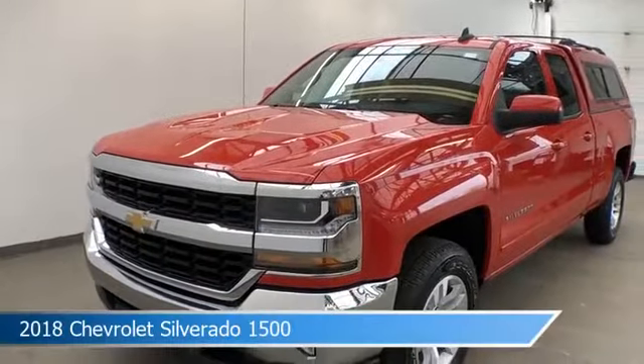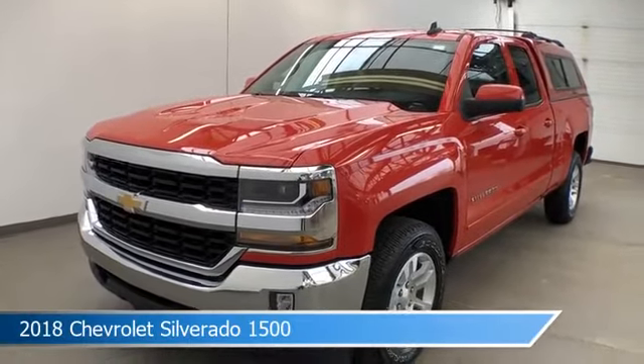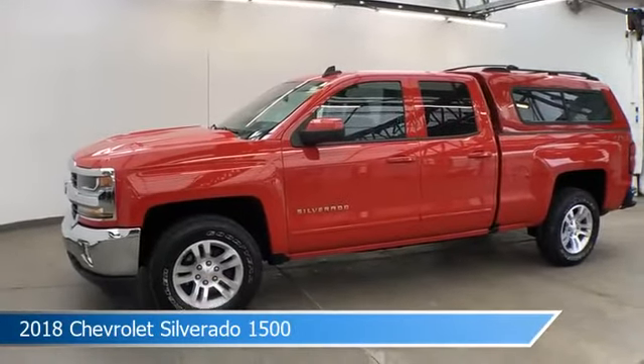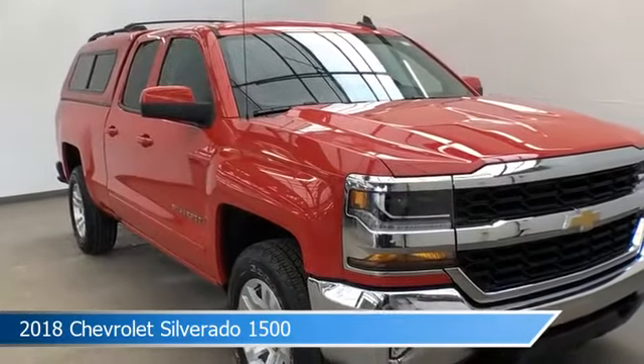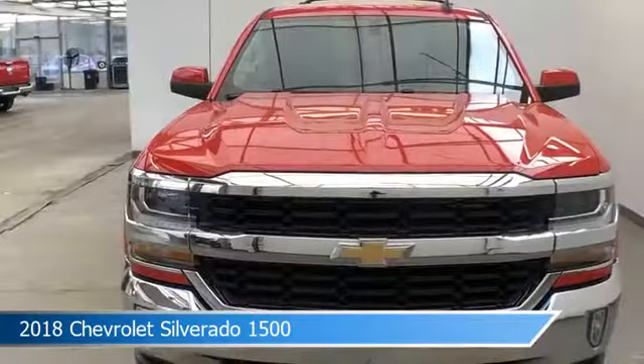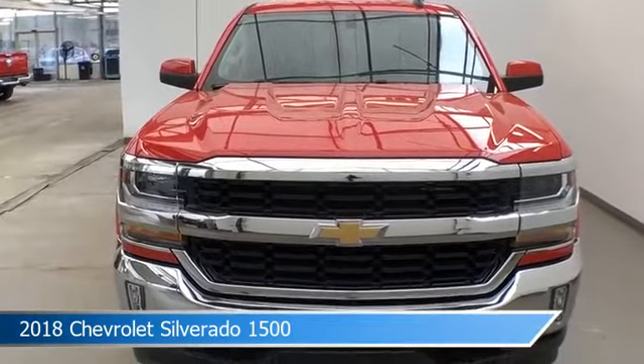Take a look at this 2018 Chevrolet Silverado 1500, equipped with a 6-speed automatic electronic with overdrive transmission in red hot. This car comes with some great features including alloy wheels, keyless entry, anti-lock brakes, backup camera and more. Come in and check it out today.